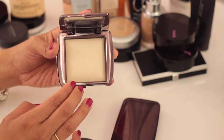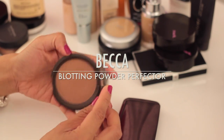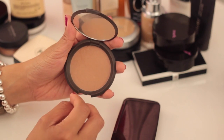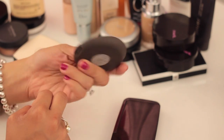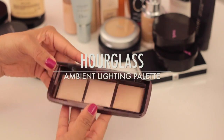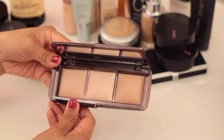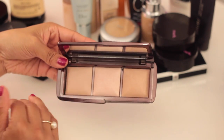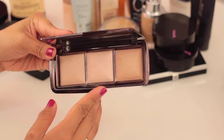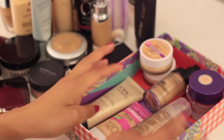The Hourglass Ambient Lighting Powder in Diffused Light I just started using again — it's really great under the eyes and helps brighten that area. The Becca Blotting Powder Perfector in the tinted version is great for summer, keeping oils at bay on the T-zone. The last powder is the Hourglass Ambient Lighting Palette with Dim Light, Radiant Light, and Incandescent — mostly finishing powders, and I love this palette so I'm definitely keeping it.